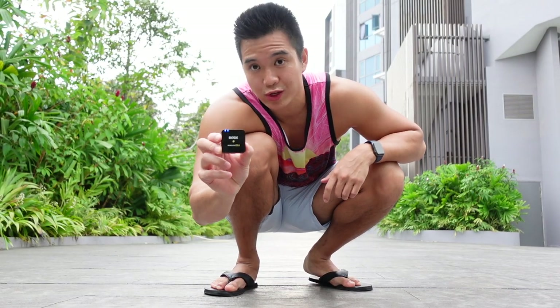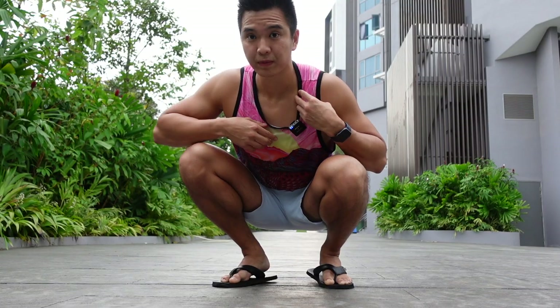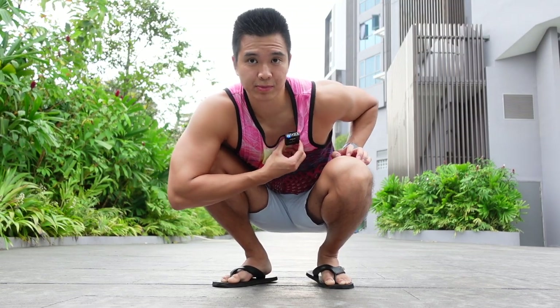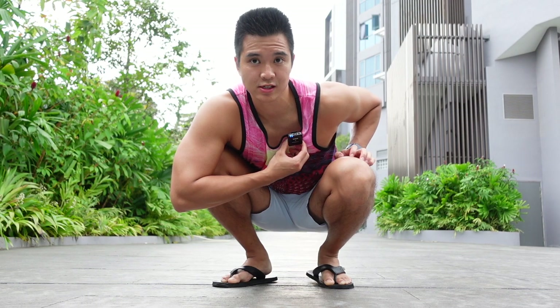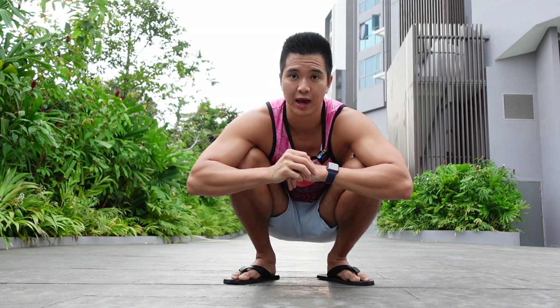Now let's try using the Rode Wireless Go 2. You can simply clip it onto your shirt like this. So now you can hear what it sounds like with the Wireless Go 2 when I'm about the same distance away from the camera.